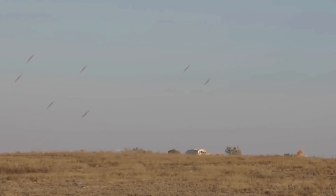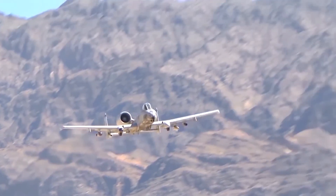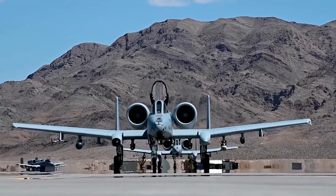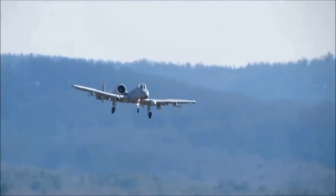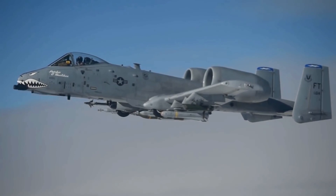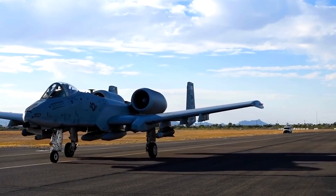A lot will depend on whether or not the U.S. Air Force decides to mount another attack on the Thunderbolt II fleet, but with new investments being made to recapitalize the A-10 force and with reduced interest in a successor or new light attack platform, all indications are that the A-10 will not be going away anytime soon. What do you think of this amazing flying machine? Let us know in the comments and please like this video if you've enjoyed it.